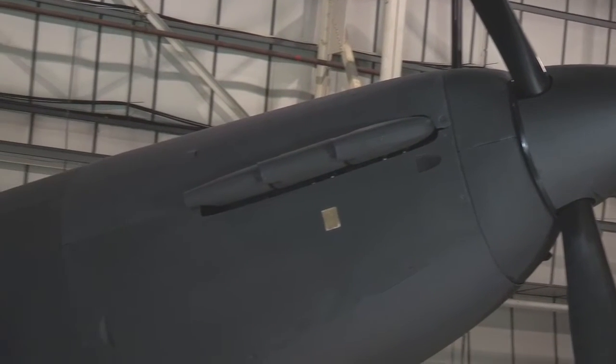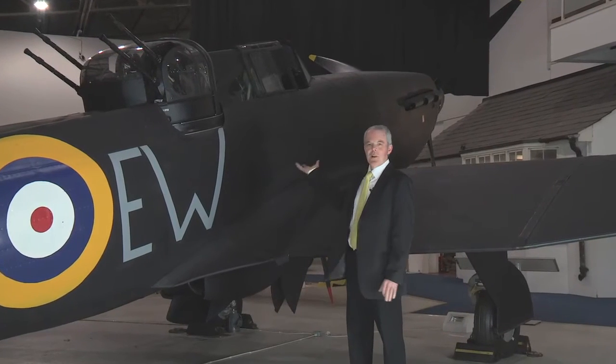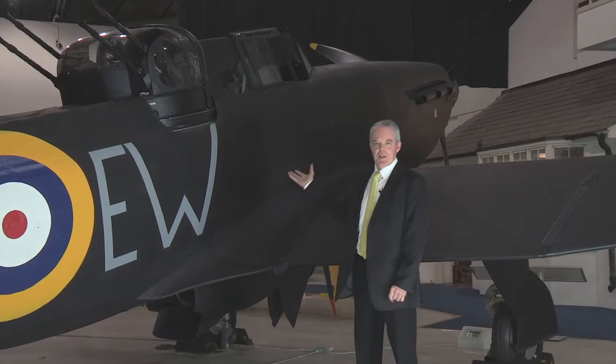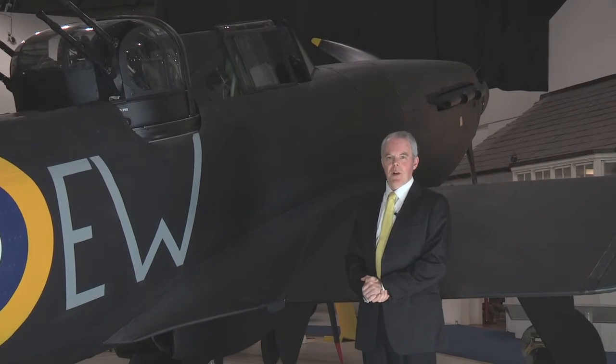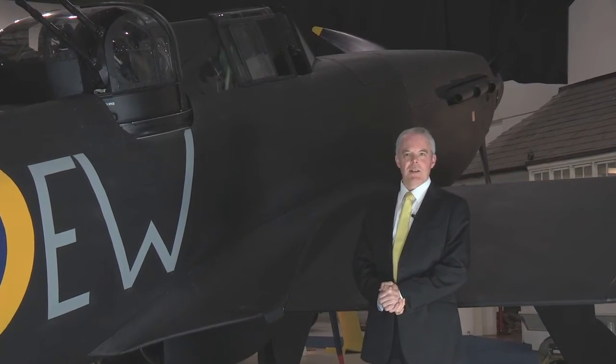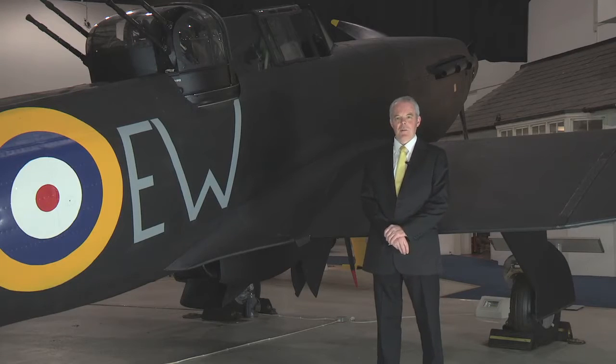This is the Bolton Paul Defiant, the type of aircraft we believe shot down the Dornier 17 on the Goodwin Sands. It has a gun turret just behind the pilot — a new concept in RAF fighter design in the 1930s, focusing all armament in a turret behind the pilot rather than in the wings. During the Battle of Britain the Defiant had some great early success, but the Germans soon realized the guns were all in the turret and began attacking the aircraft from the front.